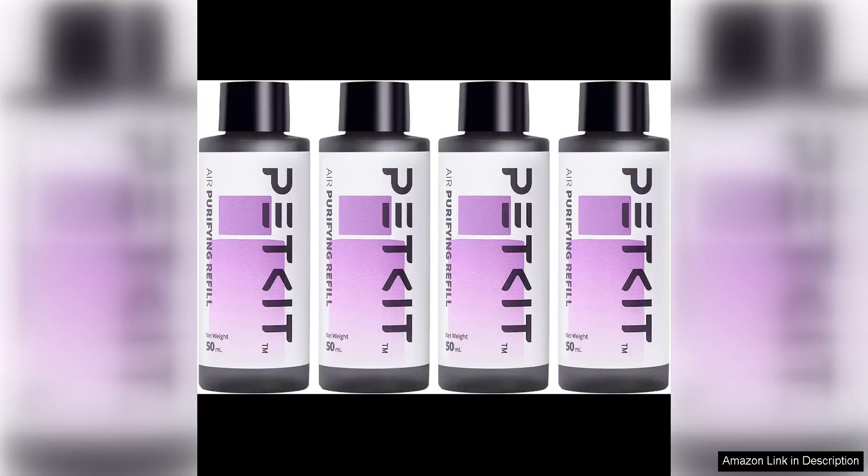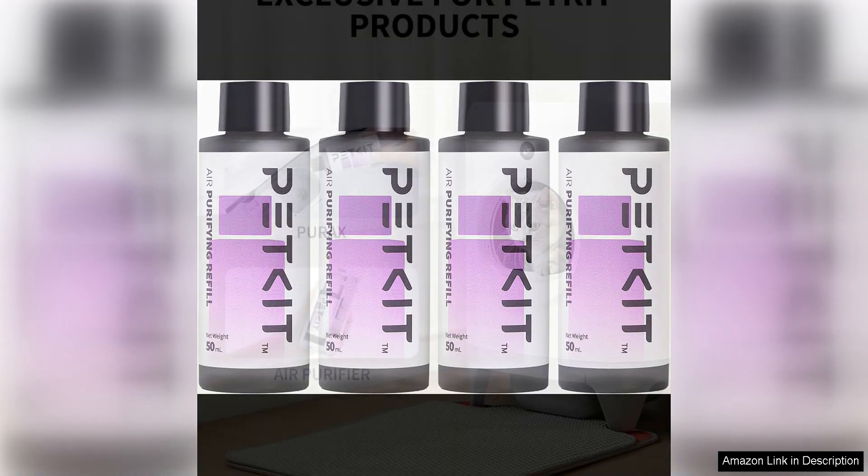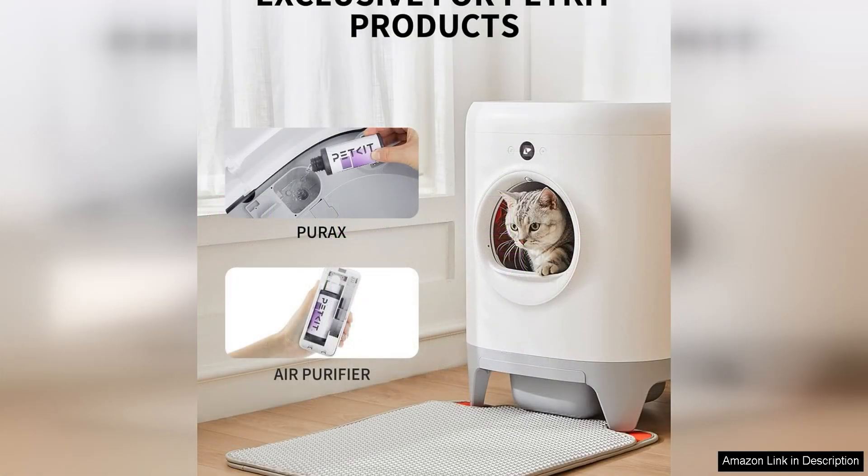The PetKit Air Purifying Refills for Purax Puramax Self-Cleaning Cat Litter Box are a game-changer for cat owners looking to keep their homes smelling fresh and clean. These refills are specifically designed to work with the Puramax Self-Cleaning Cat Litter Box, making it easy to maintain a hygienic environment for both you and your feline friend.